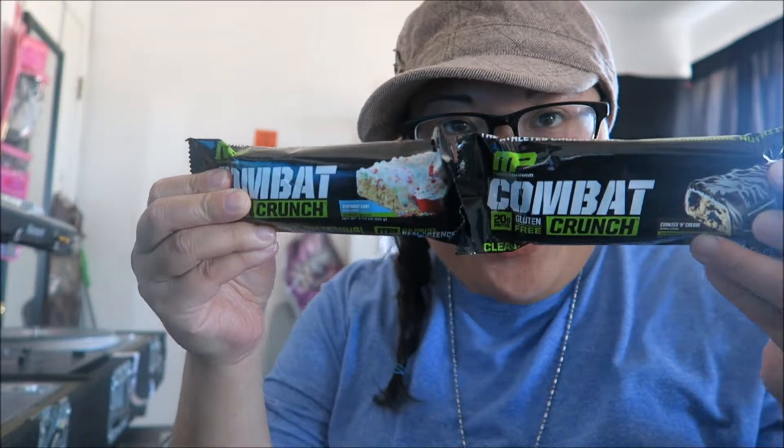Hey guys, I have a taste test for you today. I've got Combat Crunch birthday cake and cookies and cream. I'm excited to try the birthday cake one, so I'm going to try the cookies and cream one first. These are a bit higher in macros for me, so most of this is going to my brother. One bar is 210 calories, seven grams of fat, 25 grams of carbs, and 20 grams of protein. It's a gluten-free one and this is by MuscleFarm.